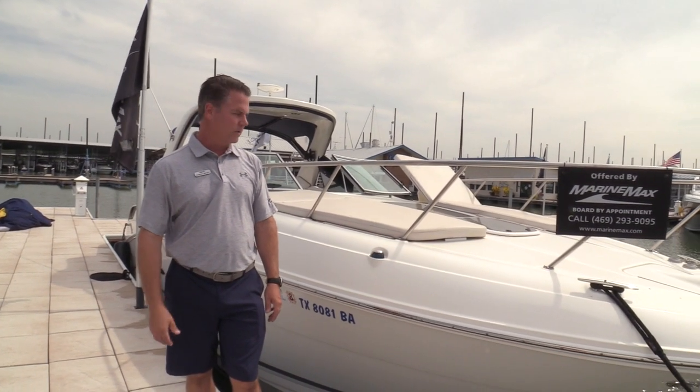Hey there, Robert Moody with MarineMax at the Dallas Yacht Center here on Lake Louisville. Today I want to show you a 2010 Sea Ray 310 Sundancer. It's a brokerage boat. Now let's do a quick little walk through.